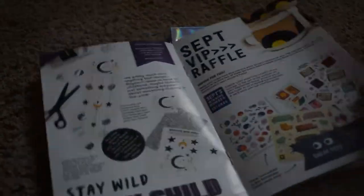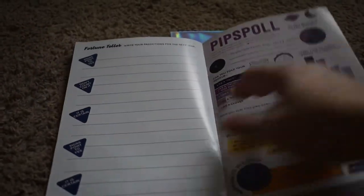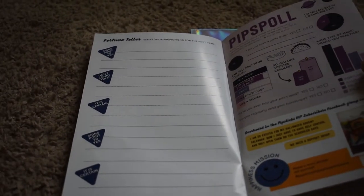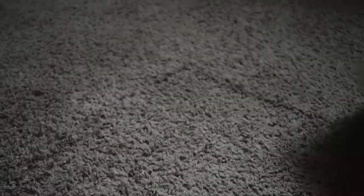They tell you a bunch of news and announcements about PipSix and little activities that you can do. So that's cool.